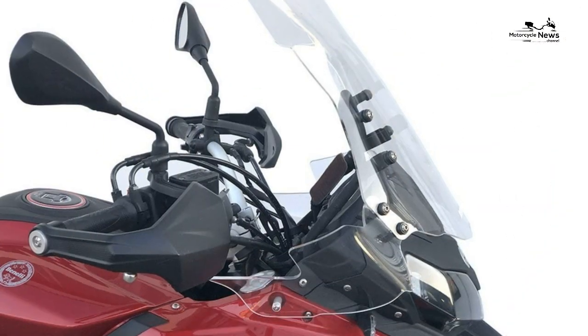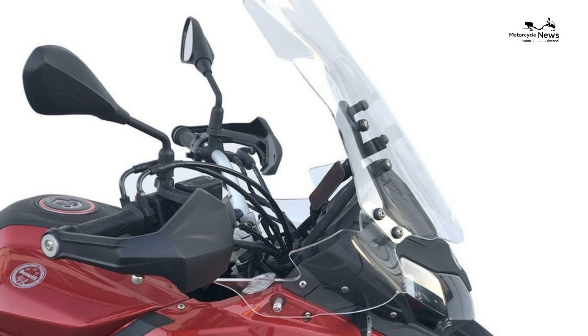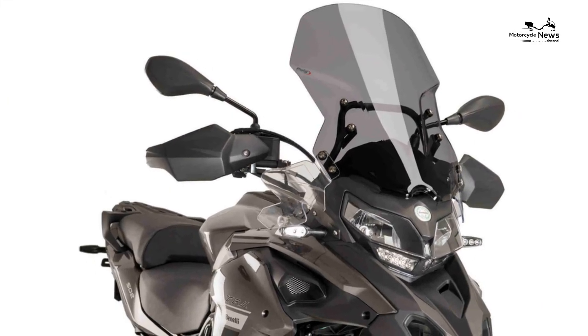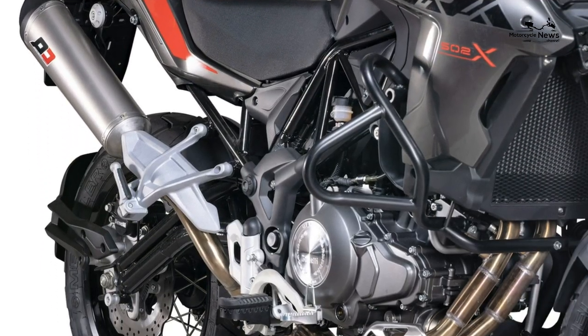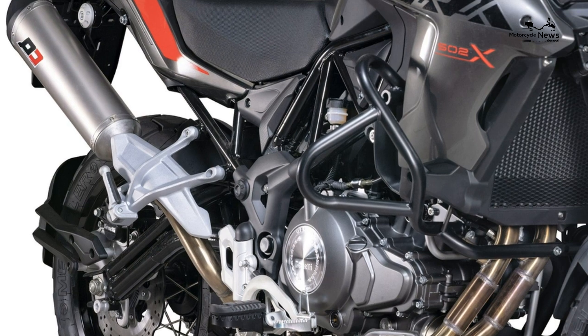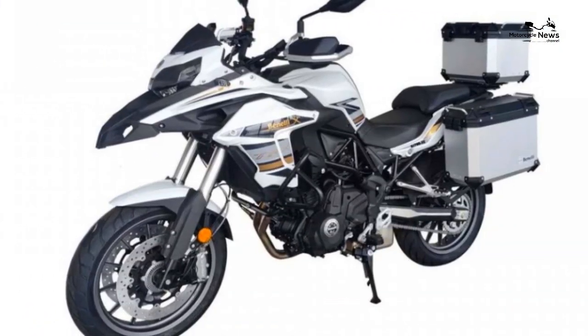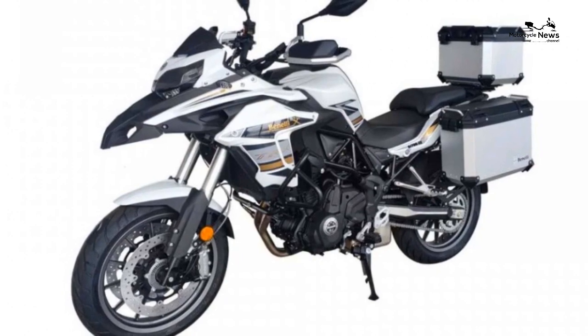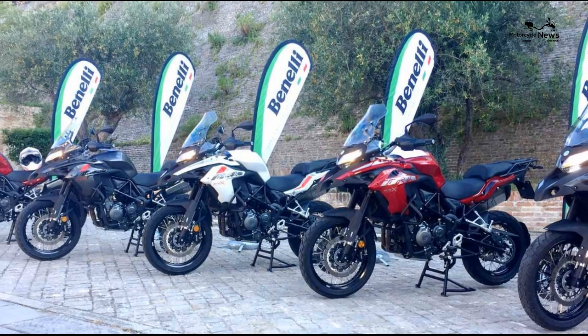Equipment. There's no getting away from the fact that the Benelli's impressively equipped. There's the base TRK 502 at just over 5,000 pounds, which has more street-orientated 17-inch cast alloy wheels, lower seat height and so on. The 502X here, a bit like BMW's adventure version of their GS, is more off-road-oriented with 19/17-inch wire wheels, longer travel suspension — so is 10mm taller — bash plate and crash protection bars, all for around 5,000 pounds.